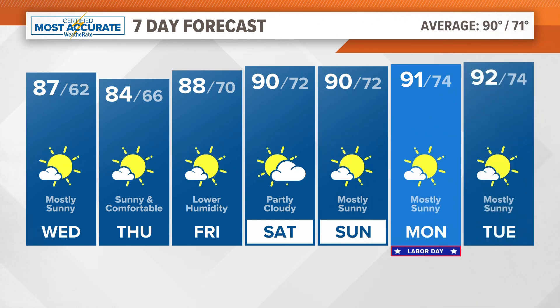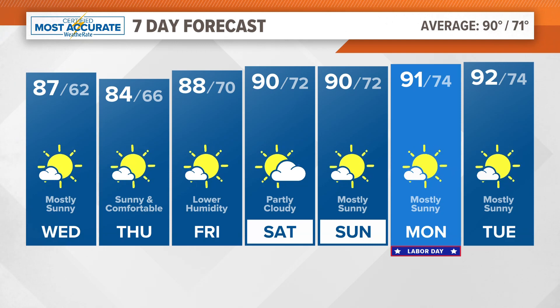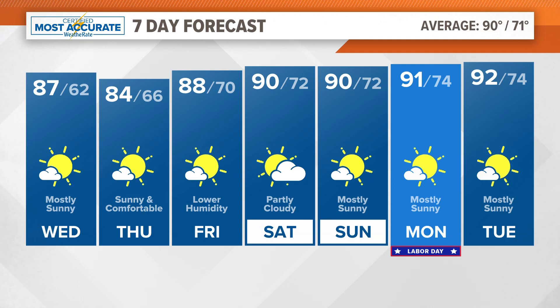But as we go into your Labor Day weekend, that is when the warm weather and the humidity builds back in. It's going to be a muggy holiday weekend, but still sunshine and hardly any chance of rain here for the next seven days going into Labor Day weekend.